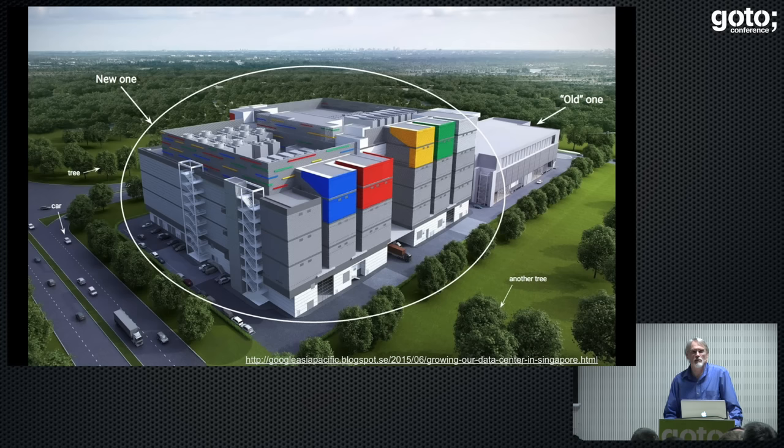This is an artist's rendition of what the one in Singapore is going to look like — see the old one on the right-hand side and the new shiny one on the left for scale. These things are absolutely enormous. I've been in one, and it just keeps on going and going. Very few people have to go inside these things. They're loud, hot, noisy, and really not a nice place to work — large amounts of bare metal with sharp edges. You don't want software engineers anywhere near that.